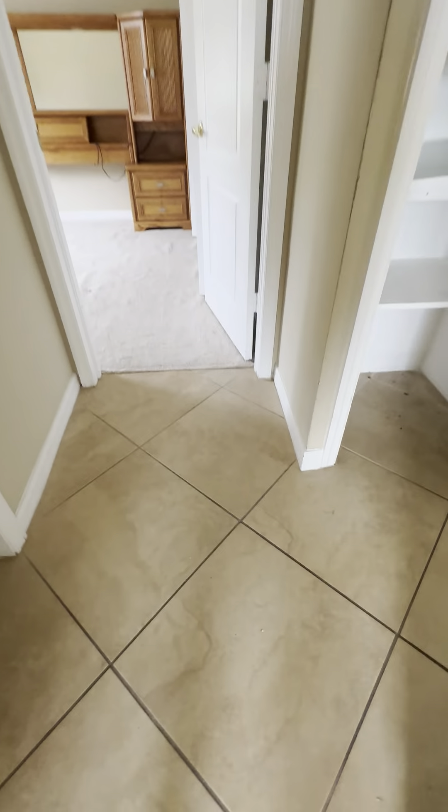All closet — that's attic access. Carpet in the bedroom doesn't appear too bad. There's a fixture there, so you could put a ceiling fan and a light in.